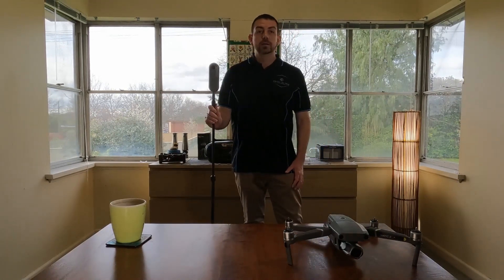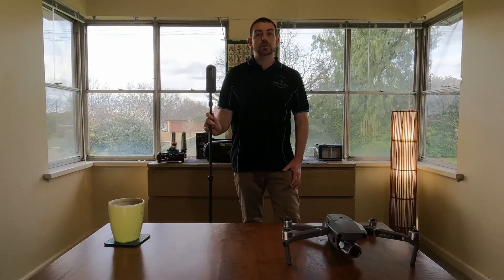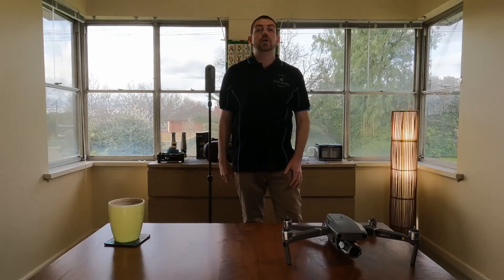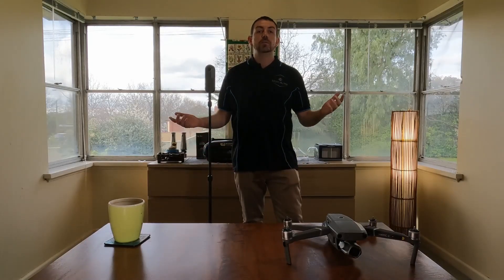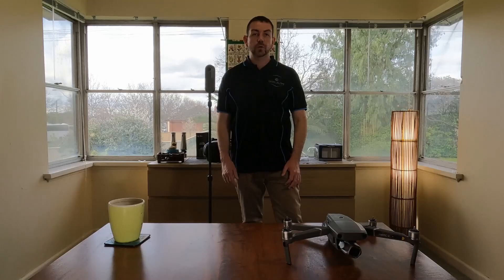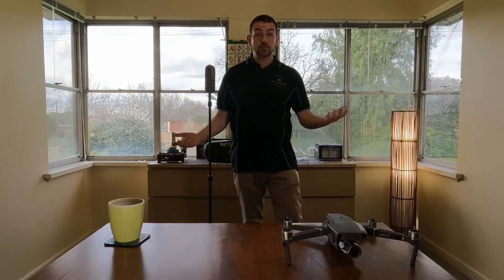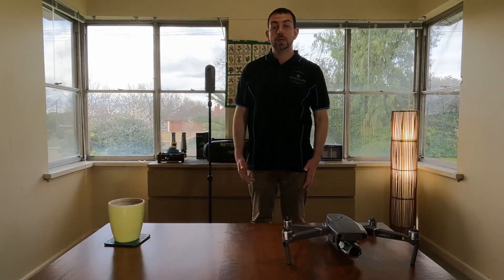Another service that I offer is virtual staging. Virtual staging is the art of placing computer-designed furniture into an empty space. Sometimes your listing does not have furniture inside them, but you still want the photo taken. Empty rooms can be dull, and placing virtual furniture into the space can show you how the room will look when there's furniture inside them.